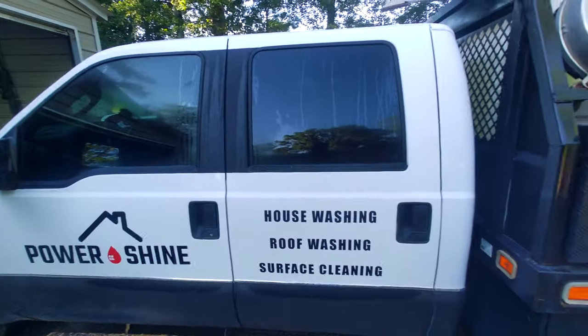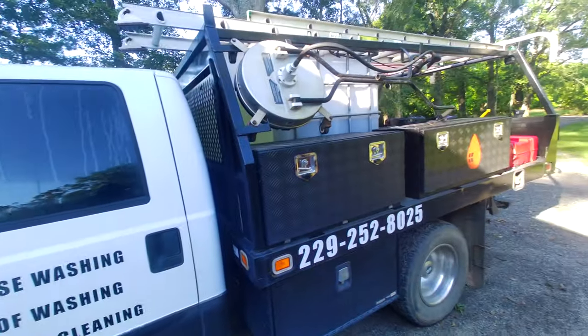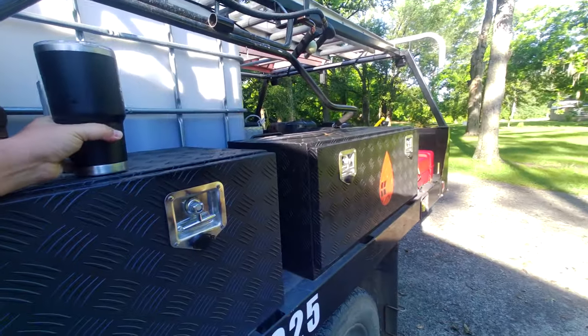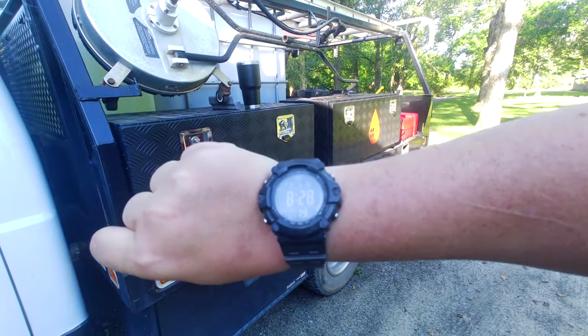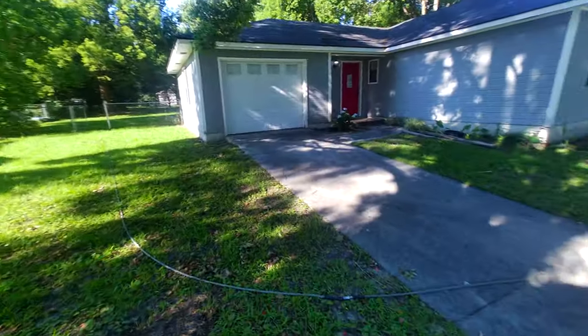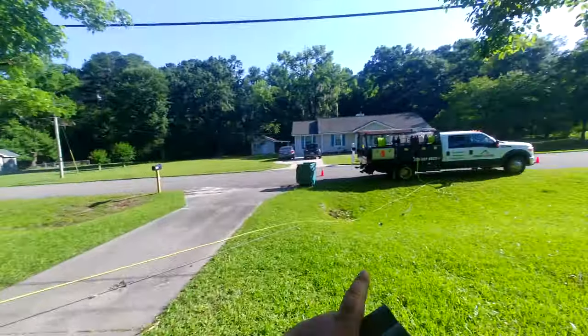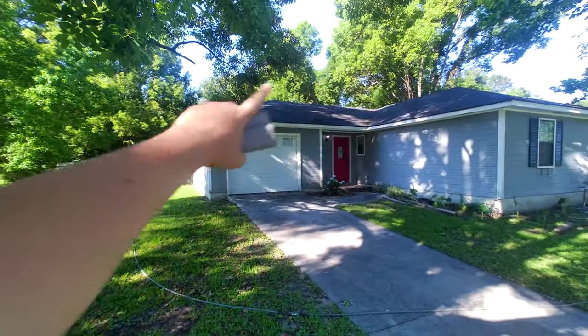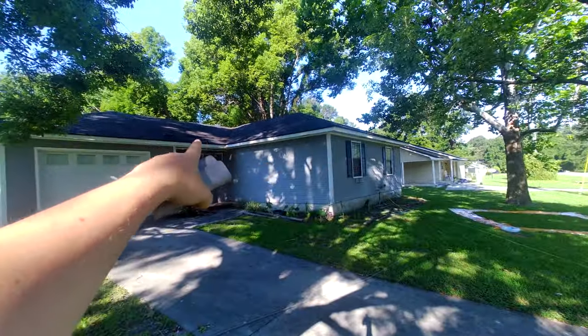We have five on the books. Not sure if we're going to get to all five, but we're definitely going to try. And it is currently 8:28. We're all set up out here on the first property. I've got my hoses pulled, and I'm going to start in the far back corner, wash my way around, and rinse my way out.